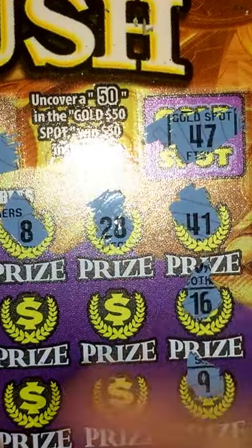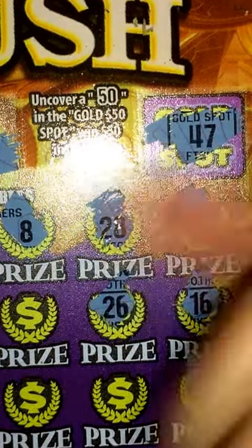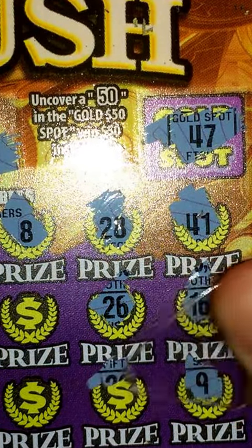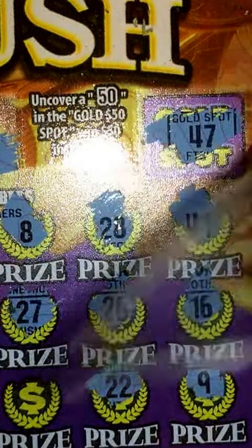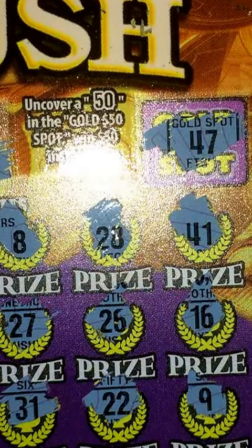So here: 16, nothing there. 9, nothing. 26, nothing there. 22, nope. 27, nope. 31, nope.